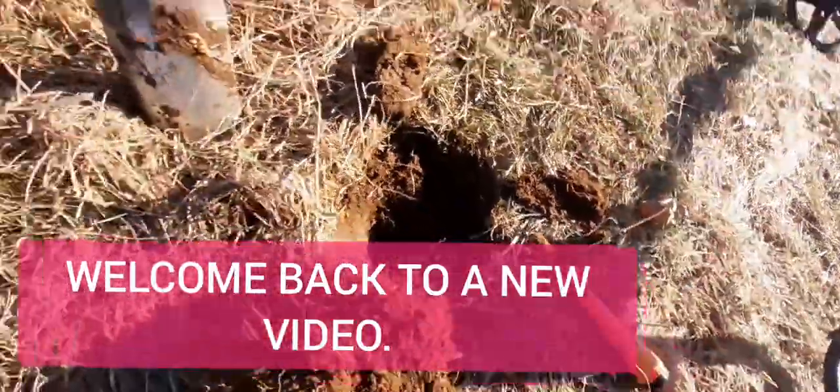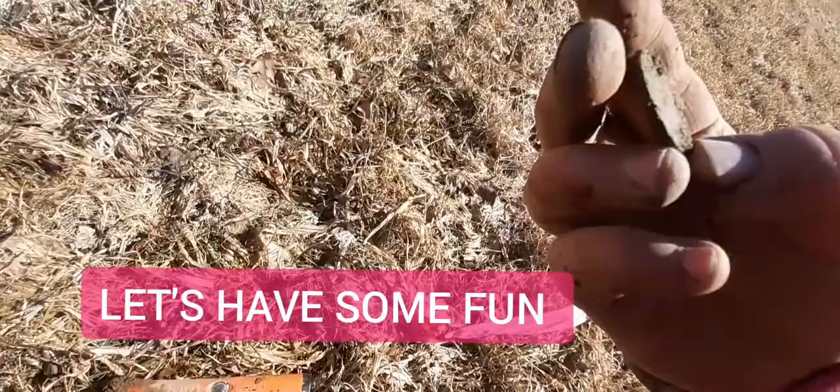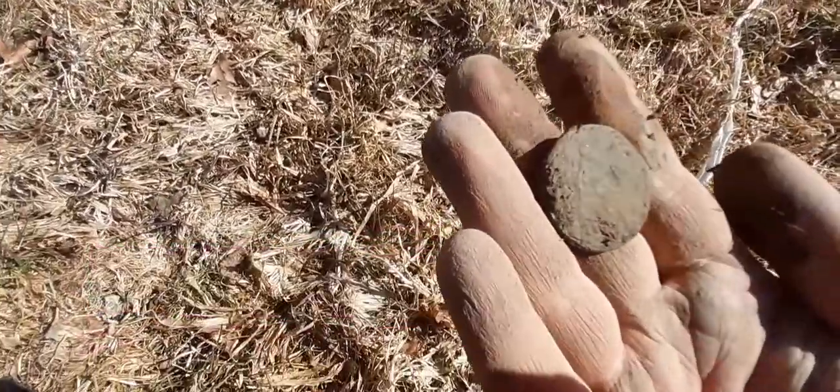Oh my gosh! It's a CD quarter! I can't put some money on it. It's a matron head. I see it.